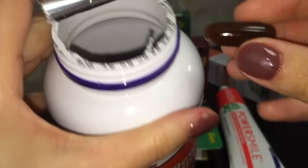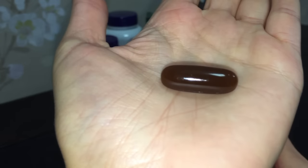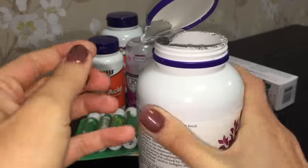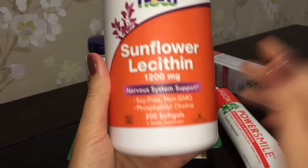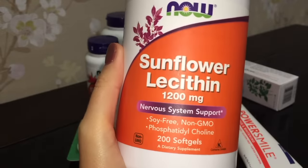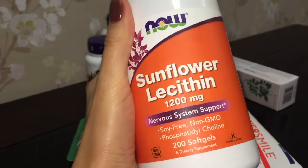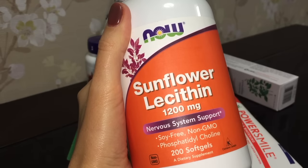Вот такие вот громаднейшие капсулы с лецитином из подсолнечника. Они, в принципе, легко глотаются, потому как капсулы из сои тоже имеют такой большой размер. Отмечу, что на упаковке Now есть размер капсулы — сразу можно увидеть, какой размер внутри. Данный продукт очень часто отсутствует на сайте, и именно Now предлагает лецитин из подсолнечника. Он очень полезен для печени, способствует её защите — наши печень и мозг частично состоят из лецитина. Присмотритесь — очень важный продукт.